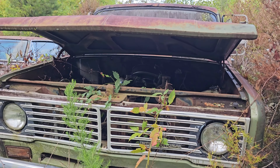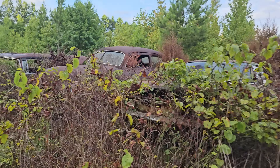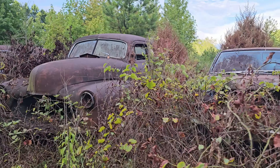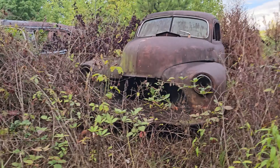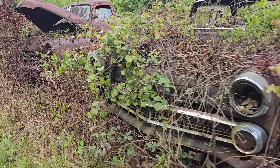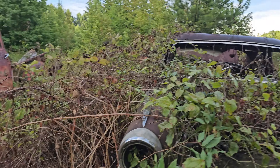Look at this International Scout — International something. But look at that — the engine's in there, well part of the engine at least. Is that a Corvair? There's another truck. Here's what looks like a Bel Air — that one's definitely seen better days, roof is crushed and everything.